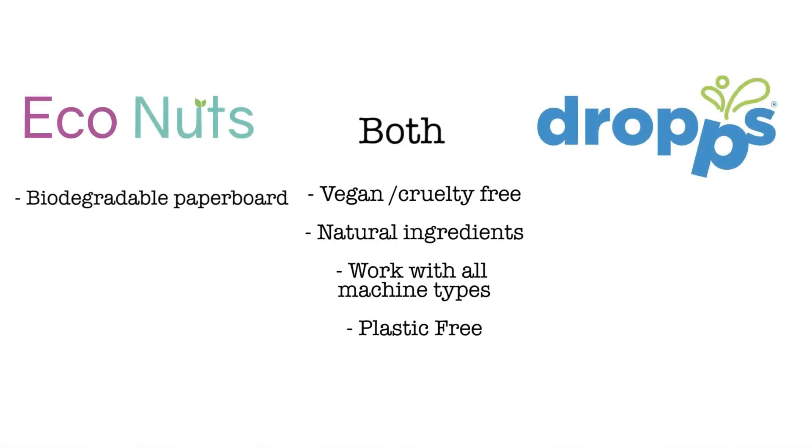They are chemical-, pesticide-, and fertilizer-free because insects don't like the way they taste. They're harvested in Nepal, and Econuts creates jobs for the people in Nepal and in the U.S. You can find out more information on their website — I'll link it in the description. And since these are fruits, they're also biodegradable, and Econuts uses biodegradable paperboard.